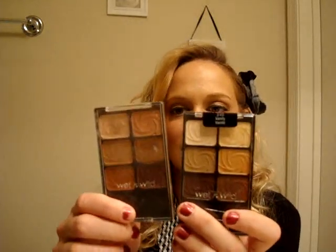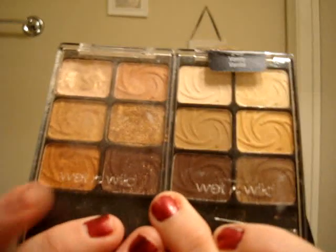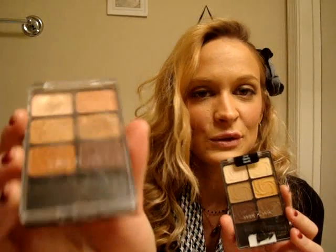The best drugstore eyeshadows are definitely the Wet n' Wild Color Icon Palettes. This one is a limited edition holiday palette and this one is their regular Color Icon. One is in Vanity and one is in Golden Goddess — they're very similar, but I'm a sucker for neutrals: bronzes, golds, champagnes, and browns. I've been using the heck out of the Golden Goddess Holiday Palette. They're super pigmented and shimmery — comparable to the Naked Palette — so if you can't afford it, definitely pick up one of these.